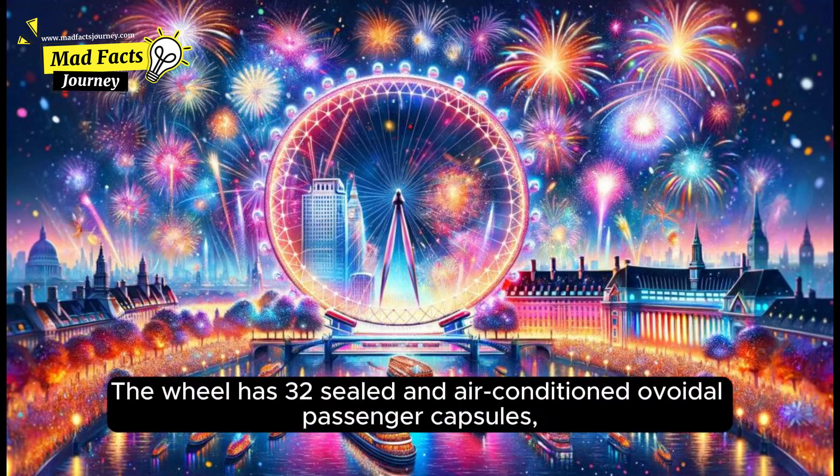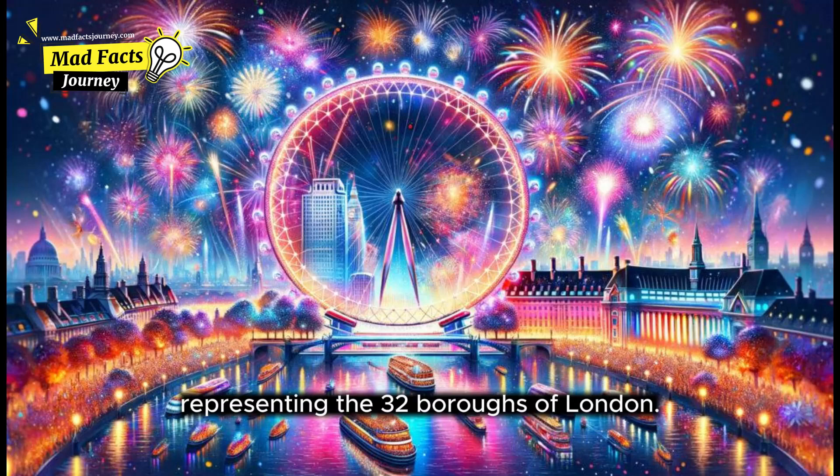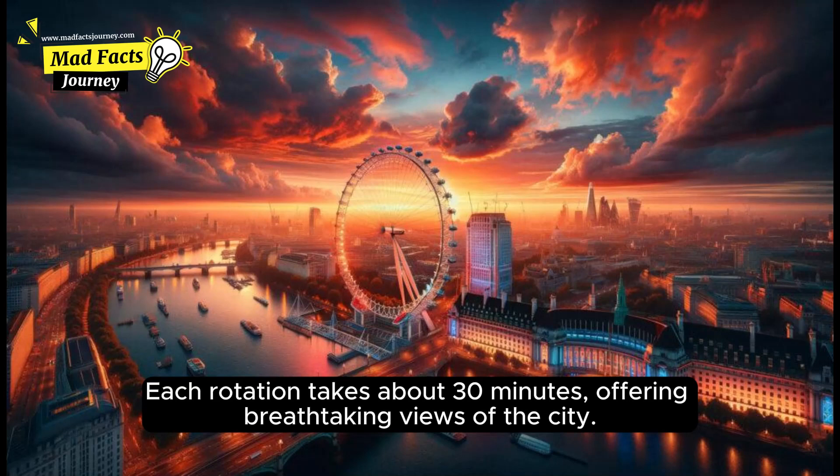The wheel has 32 sealed and air-conditioned passenger capsules, representing the 32 boroughs of London. Each rotation takes about 30 minutes, offering breathtaking views of the city.